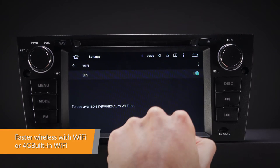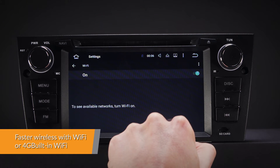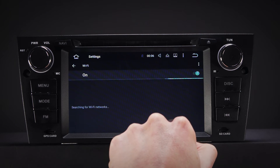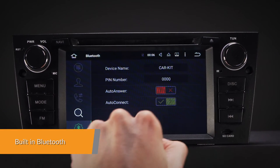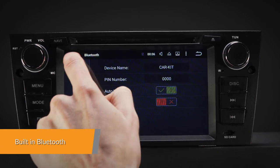With built-in Wi-Fi, this unit has faster LTE download speeds and also accepts a 3G or 4G dongle. Connect your mobile phone or stream music via the built-in Bluetooth 4.0.